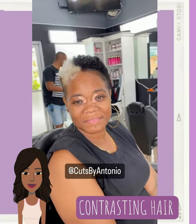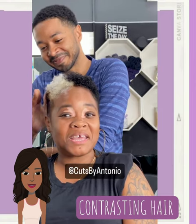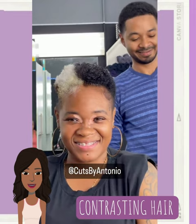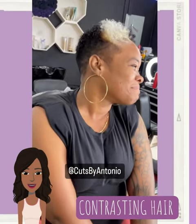And then we have the contrasting hair color trend. Most often we will see this trend combining the look of black hair mixed next to platinum. You can also try blonde and chocolate brown, or blonde and black.